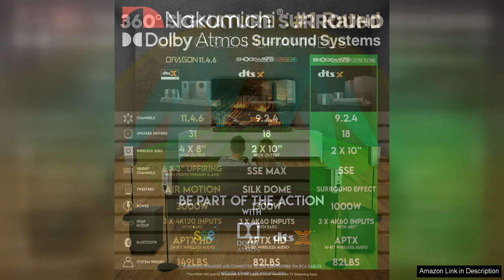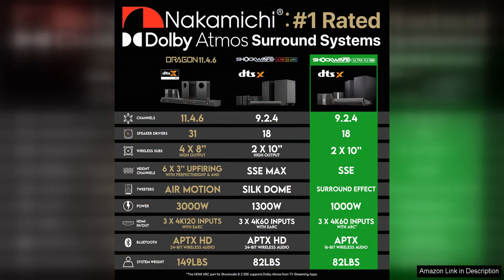Another feature that sets the Nakamichi Shockwave Ultra apart is its sleek and modern design. The soundbar is slim and stylish, making it a great addition to any home theatre setup. The included remote control is intuitive and easy to use, allowing you to quickly adjust settings and customise your audio experience.